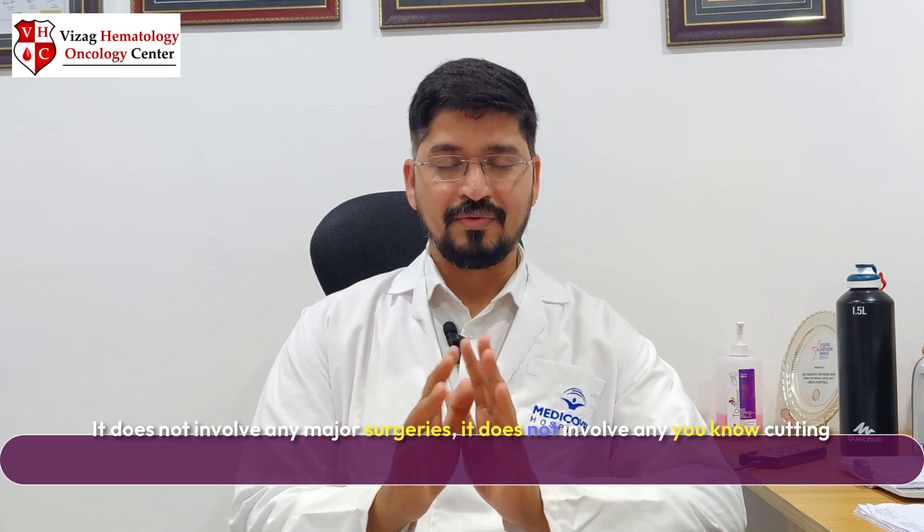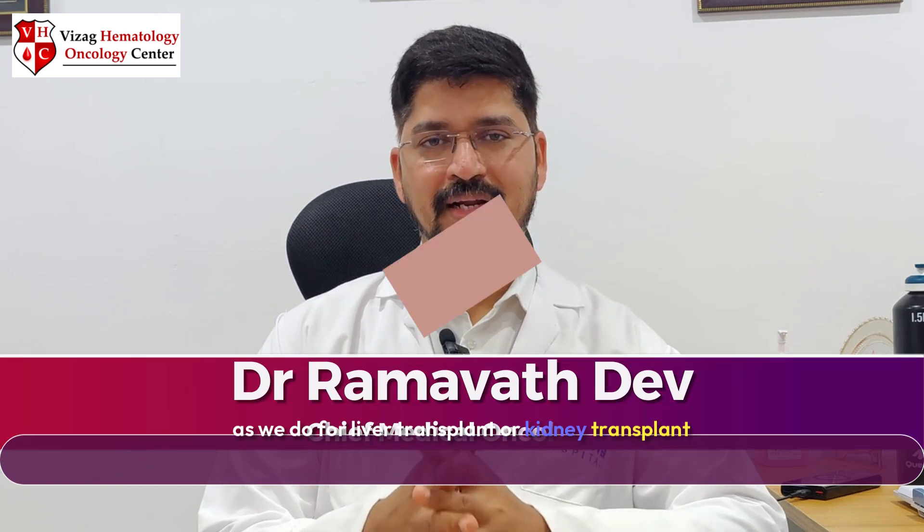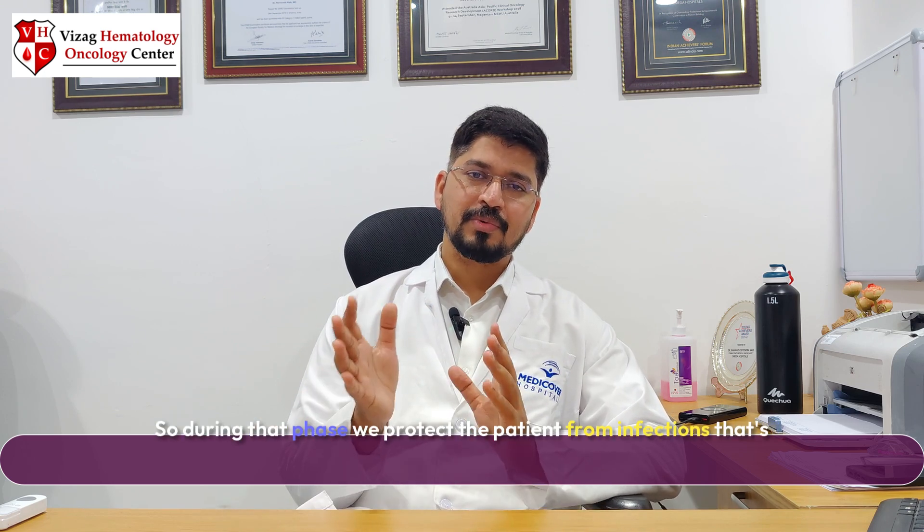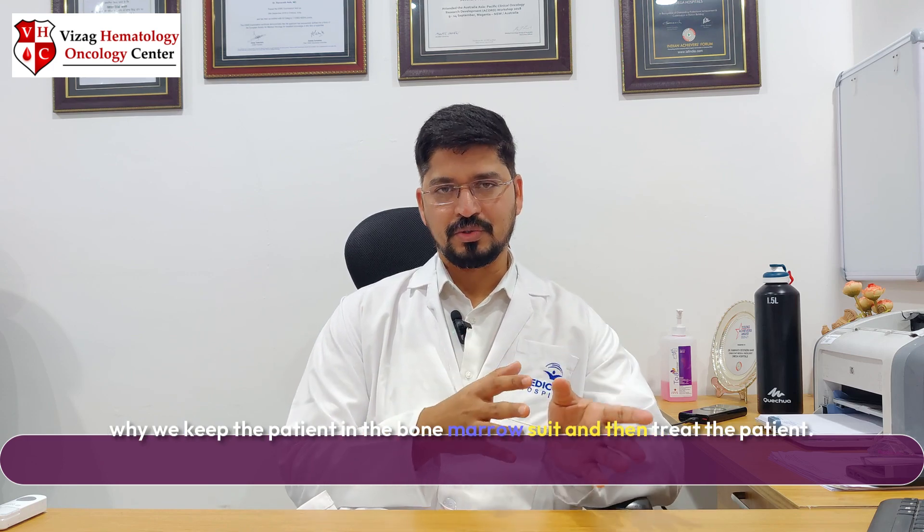We store the collected stem cells. After giving chemotherapy, we re-transfer the stem cells to the required person. So essentially, bone marrow transplantation means the transfer of stem cells from the donor to the recipient. It does not involve any major surgeries, cutting, or suturing, as is done for liver or kidney transplants. Once the stem cells are transferred, it takes 10 to 20 days — depending on the type of transplant and the dose of stem cells — for the bone marrow to recover. During that phase, the patient remains neutropenic, with low WBC, low TLC, and low platelets. We protect the patient from infections by keeping them in the bone marrow suite. Once the bone marrow recovers, the patient is discharged.